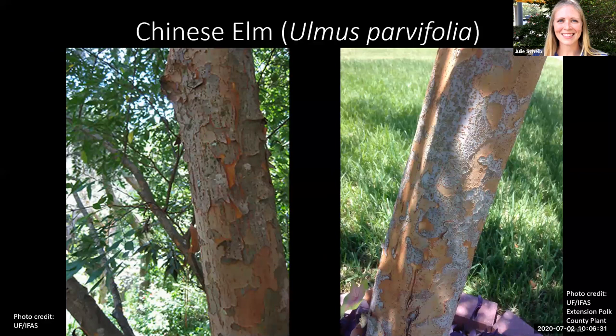Next we have Chinese elm, also often referred to as lace bark elm, due to its outer gray bark that peels and reveals an orange-colored bark underneath. This is just another tree with a very striking bark pattern. These are fairly large trees. One other thing to note about Chinese elm is that they're resistant to Dutch elm disease and are sometimes planted instead of other elm trees for this reason.